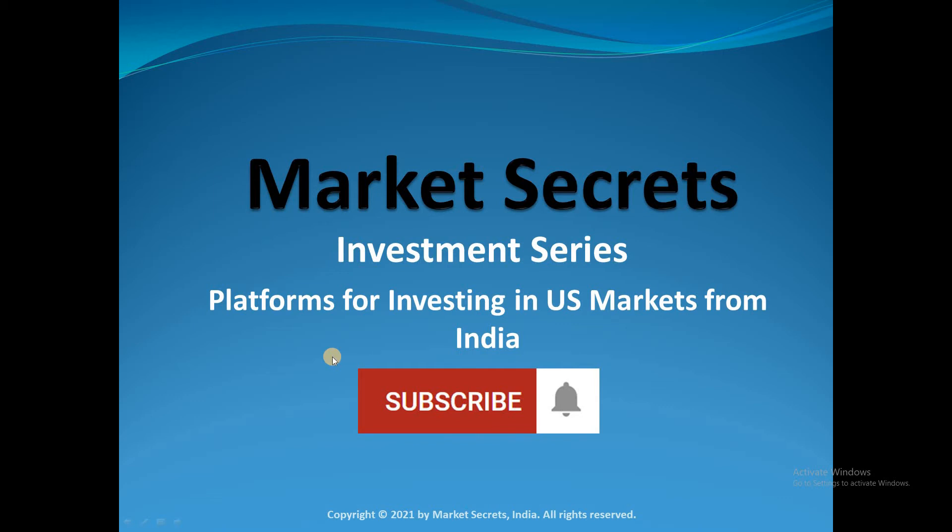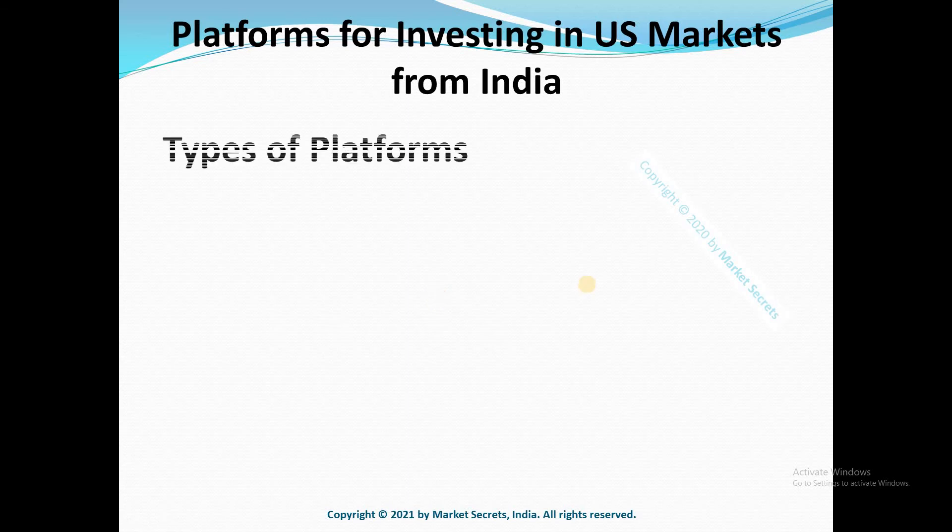What are the different platforms that can be used for investing in the US markets from India? That's our topic for discussion today in the market secrets investment series. When it comes to investing in US equities directly from India, there are broadly two types of platforms providing US investment services to Indians.